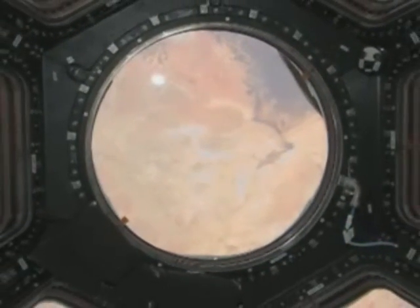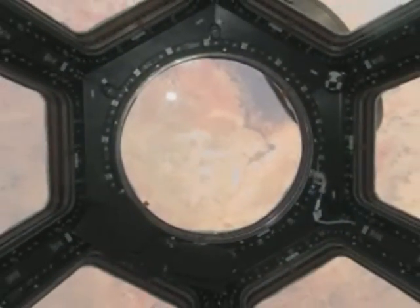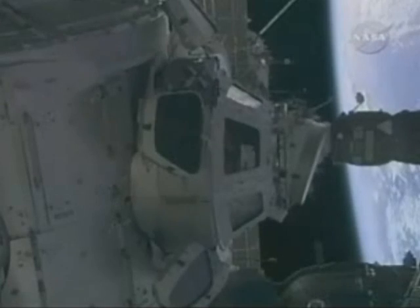This is Africa's Sahara Desert, as seen from the International Space Station's new seven-windowed cupola. Astronauts open the shutters of this new picture window in space before dawn Wednesday.